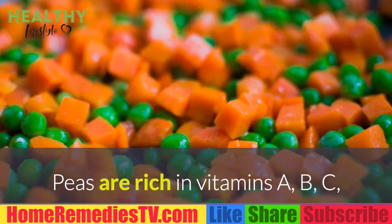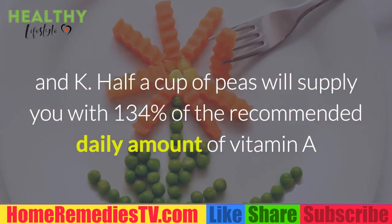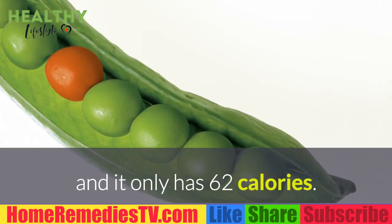Peas: Peas are rich in vitamins A, B, C, and K. Half a cup of peas will supply you with 134% of the recommended daily amount of vitamin A, and it only has 62 calories.